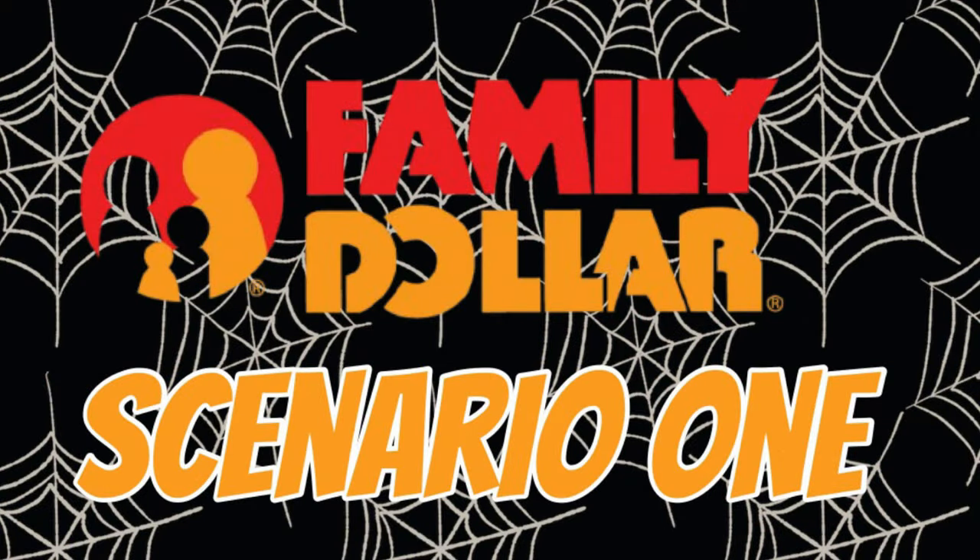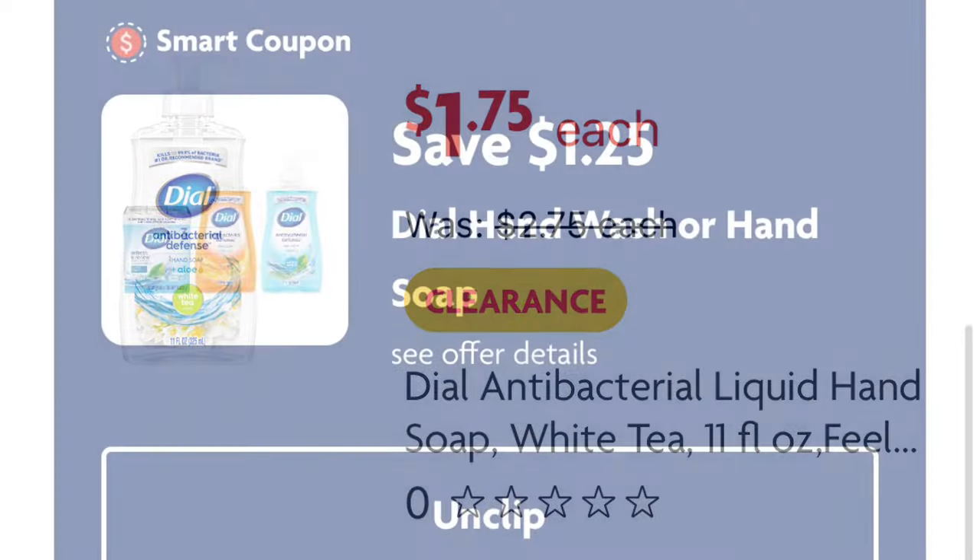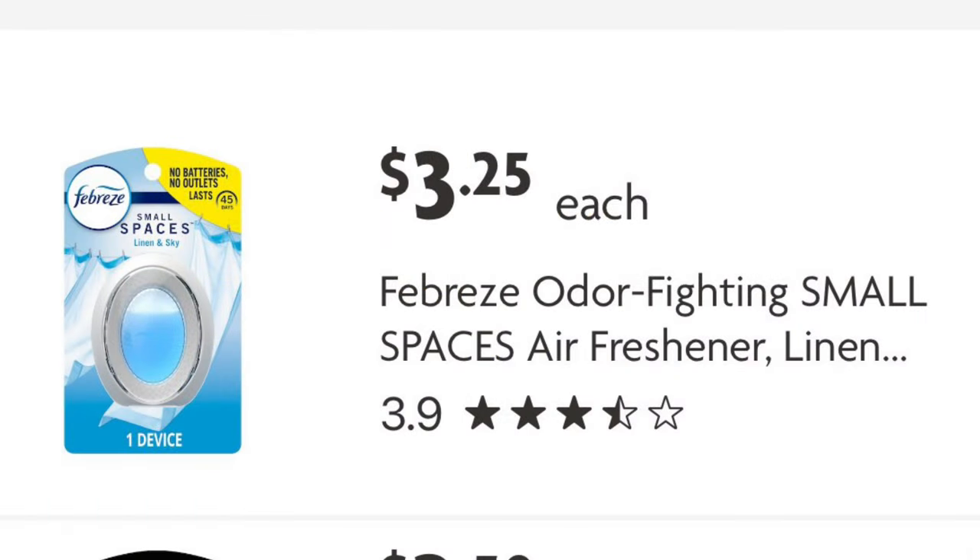Here is our first scenario. I'm going to grab one Dial antibacterial soap at $1.75, and next I'm going to grab one of the Febreze Small Spaces at $3.25.